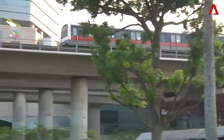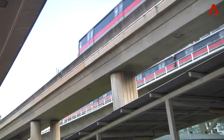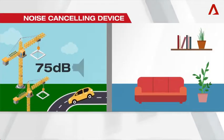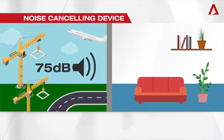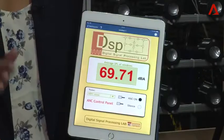If you're living near MRT tracks or close to highways, this noise would probably be a daily annoyance. But with this new device, loud, continuous sounds caused by traffic, construction, or airplanes taking off can be reduced by about 10 decibels.